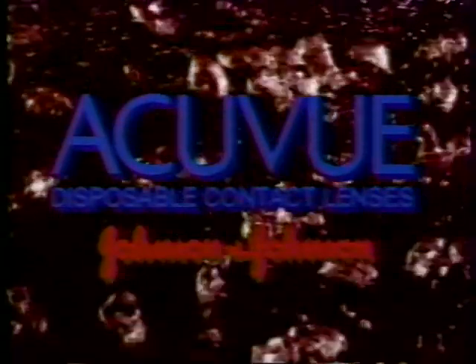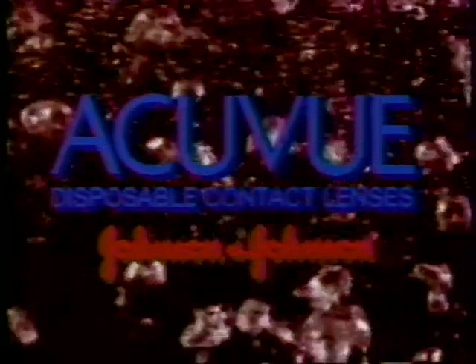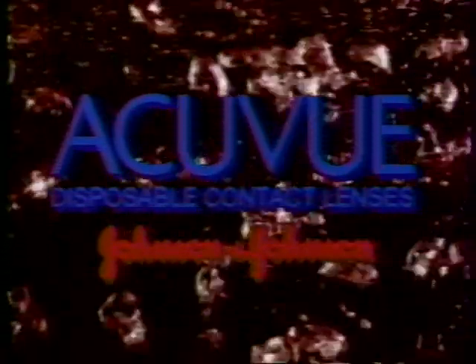This presentation is brought to you by Acuvue Disposable Contact Lenses, the contact lens doctors prescribe most.